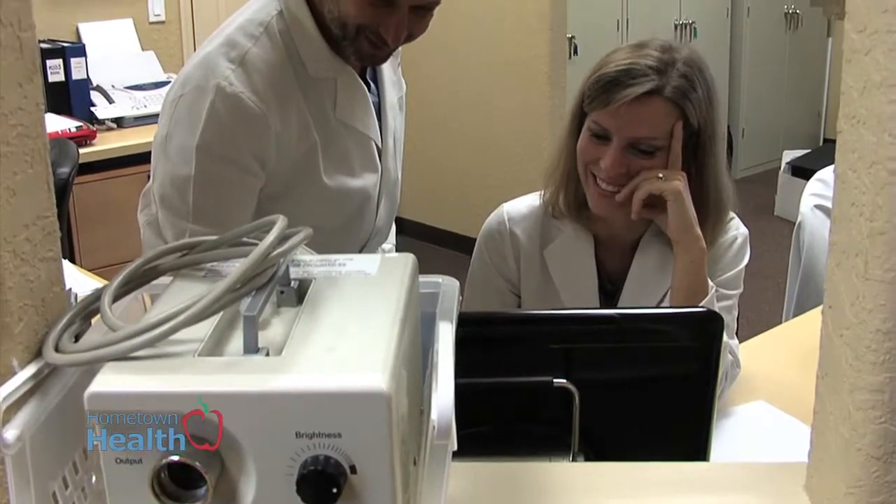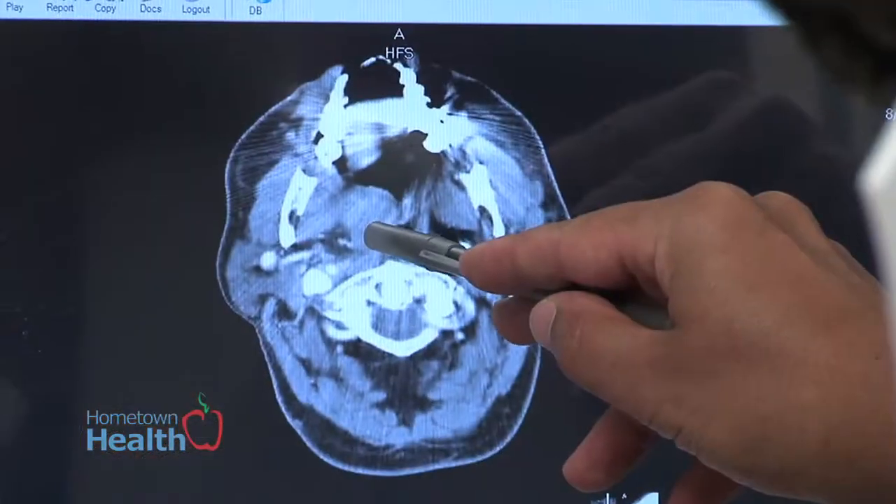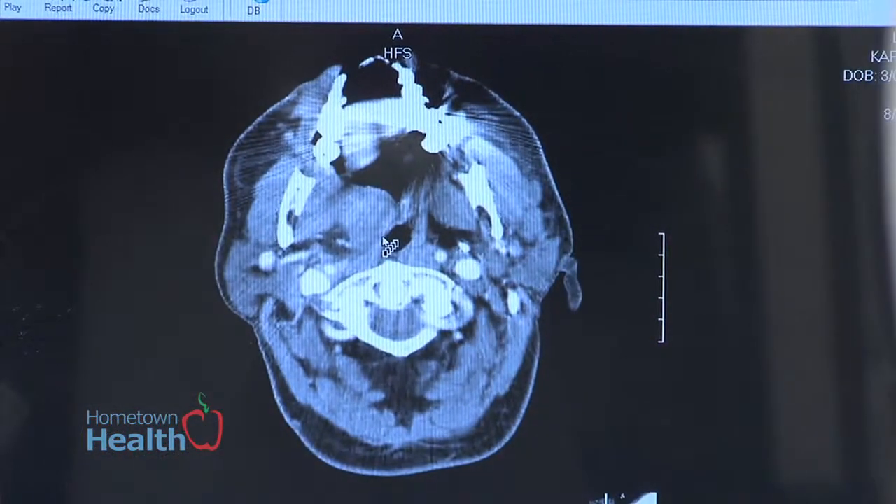Dr. Dino Madonna of Lake Ear Nose Throat and Facial Plastic Surgery explains what you should look for when checking your skin and the different types of skin cancers.